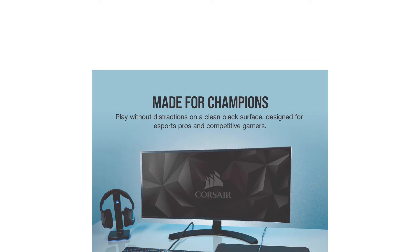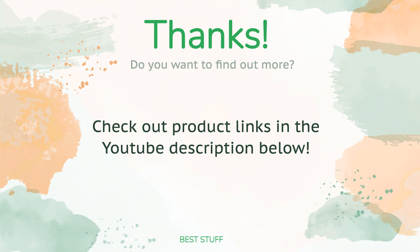Thanks for watching, and we hope you liked it. As always, all the links to the products will be in the description below — if you want to find the best prices and more information that we might not get a chance to mention in the video, be sure to check them out.